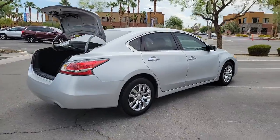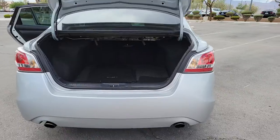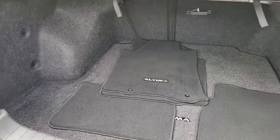This well-equipped Altima delivers big on style and substance: spacious comfort, active safety and infotainment tech, available all-wheel drive, and athletic performance set this family-friendly midsize sedan apart from the competition.